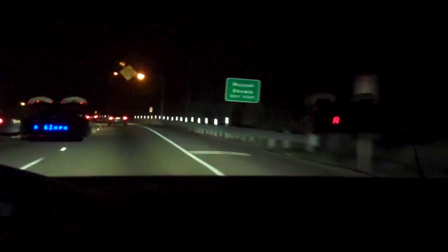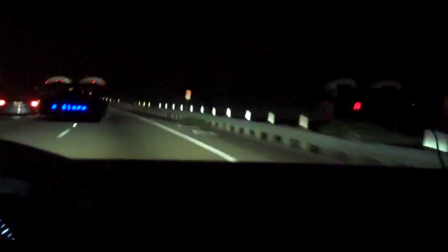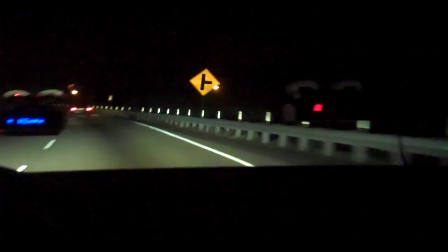It's pretty unsettling if you're not prepared, you're unfamiliar with the area, and you're driving with a sensitive detector like the Valentine — and that thing goes off full blast. If you're like me, you'd probably be nailing the brakes pretty hard right about now.